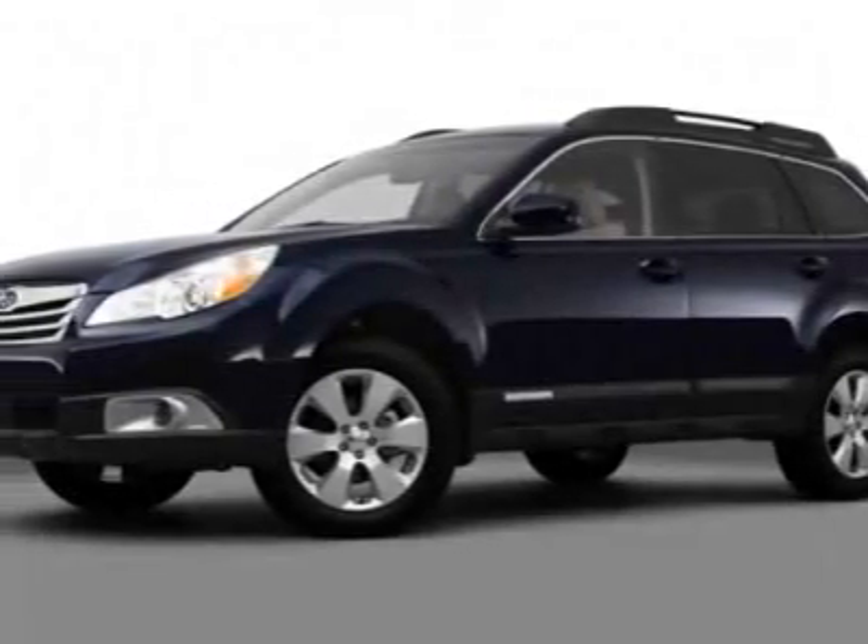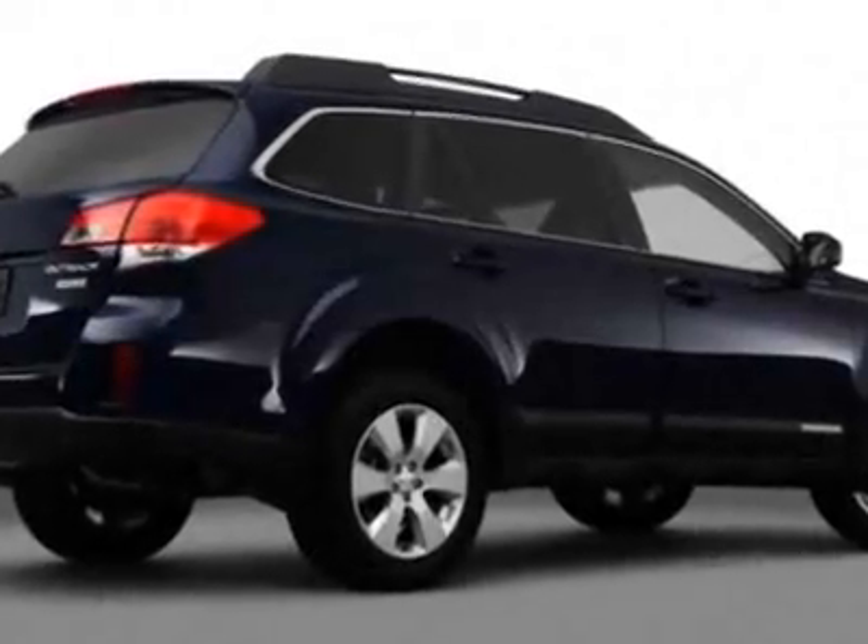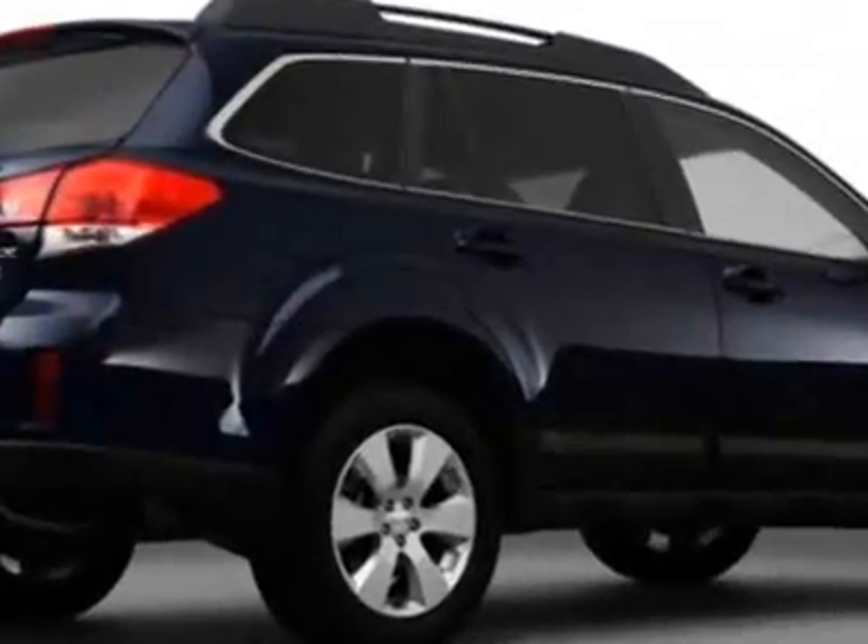Call 1-800-689-9066 or email our friendly sales staff today to schedule a test drive.